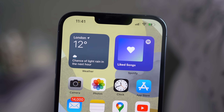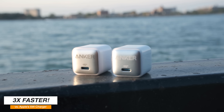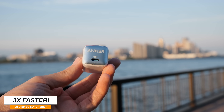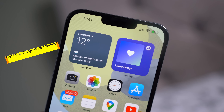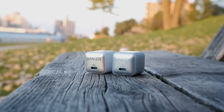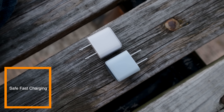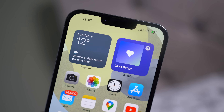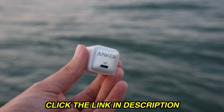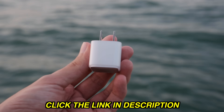A big shout out to Anker for making this video possible. The Anker Nano Pro delivers three times faster charging speeds than Apple's original 5-watt charger, with up to 20-watt speed — you can get 50% in just 26 minutes. It's incredibly small, easily fits everywhere, and is super light. It also has all-time protection with a temperature sensor and intelligent software, making the charging process safe while protecting the phone's battery. Check out the special link in the description to get the Anker Nano Pro for your iPhone. Charge it fast, make it last.